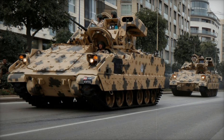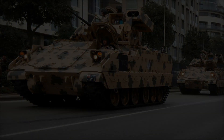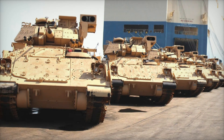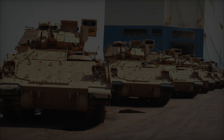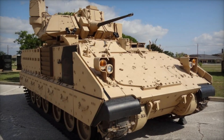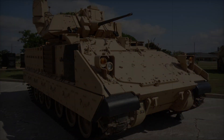If you enjoyed this deep dive into the history and capabilities of the M2 Bradley, make sure to hit that like button and share this video with others who might find it just as fascinating. Don't forget to subscribe to our channel for more exciting military stories, and leave a comment below with your thoughts on this incredible vehicle.